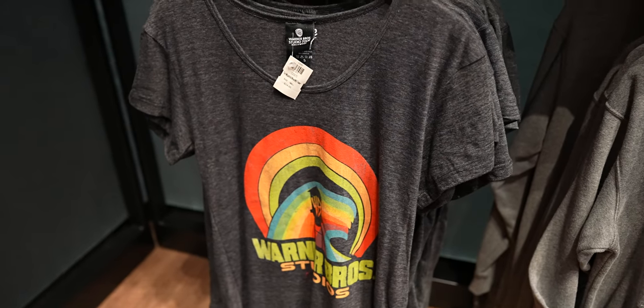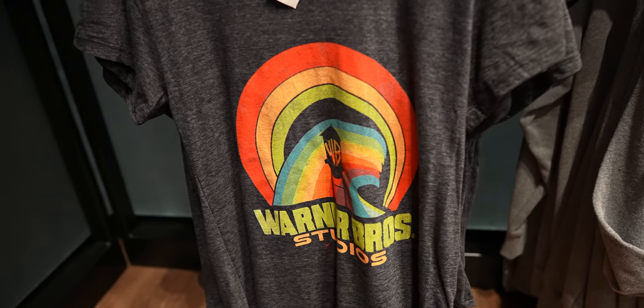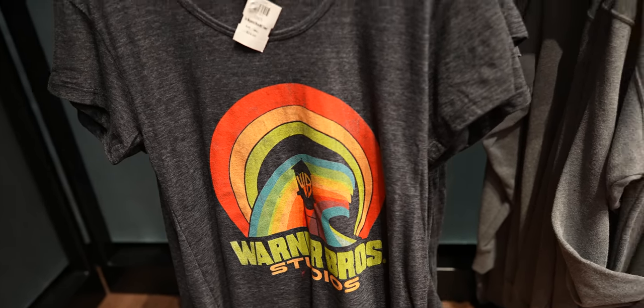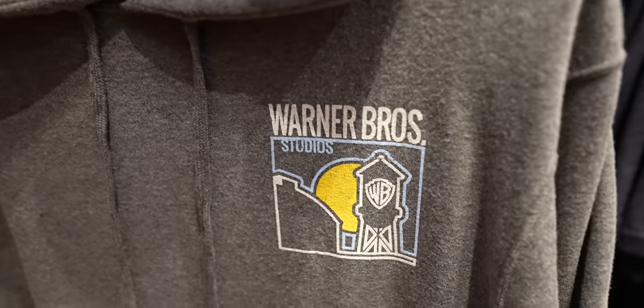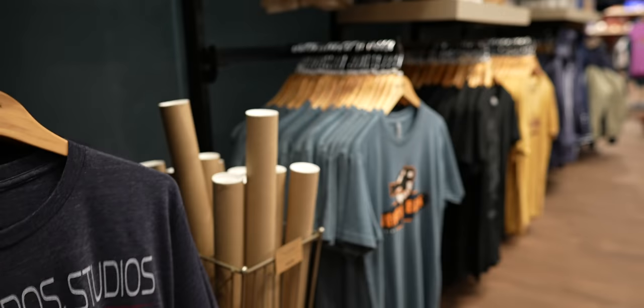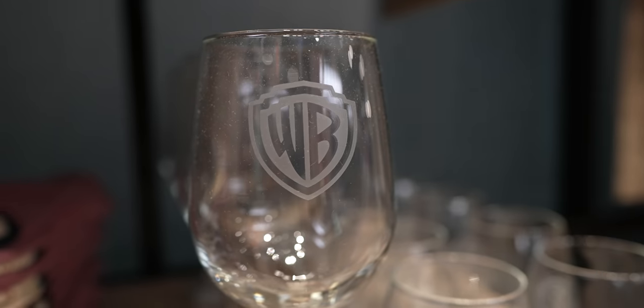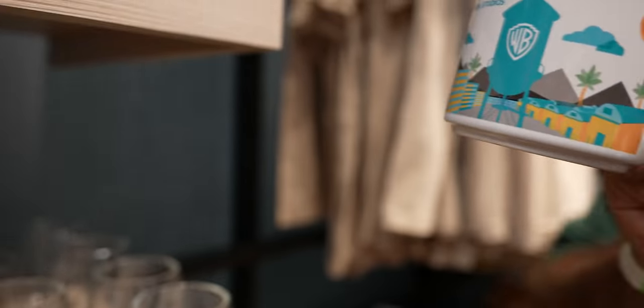They don't just have basic t-shirts — they also have ones with fun designs like this colorful Warner Brothers logo and this sweatshirt with the water tower. Honestly, way more stuff than I was expecting. They even have a wine glass.